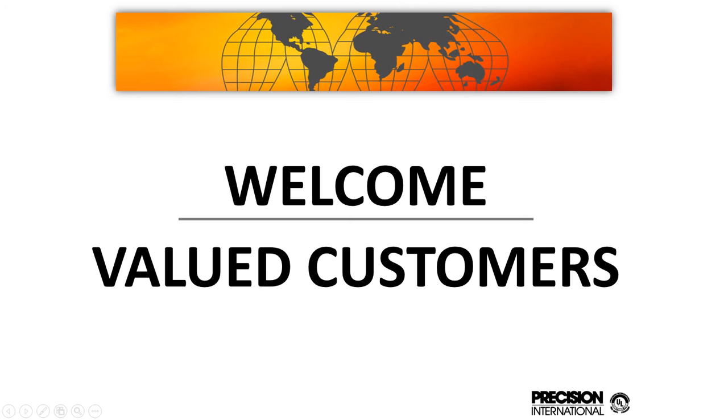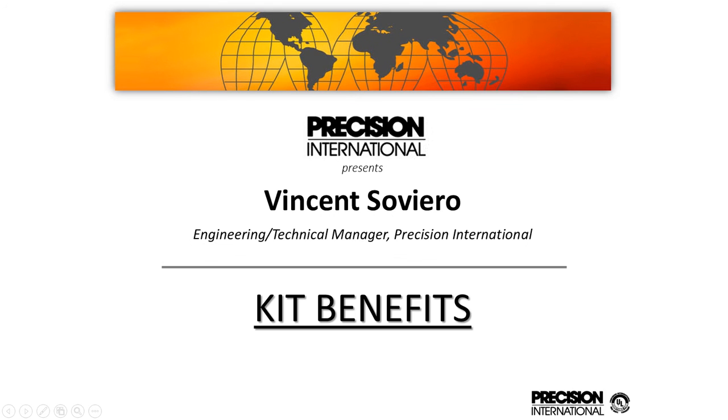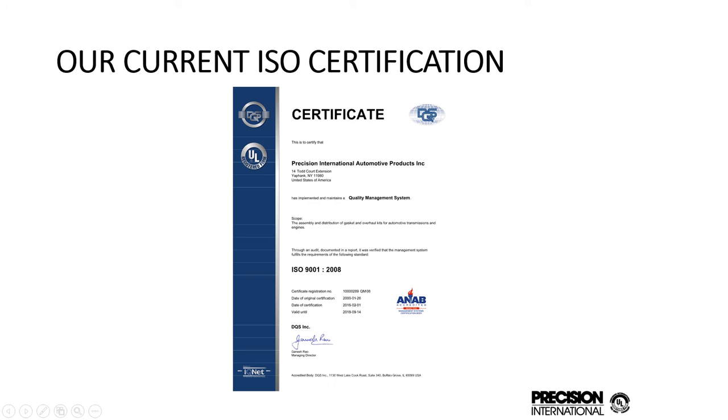Hello and welcome. I am Vinny Sauviero and I am with Precision International. I am the engineering technical manager here and I'd like to take a few minutes to take you through some of the benefits of Precision International kits and components. We want to show you some of the things that may be beneficial to your customers and things you may have seen or may not have seen in the past.